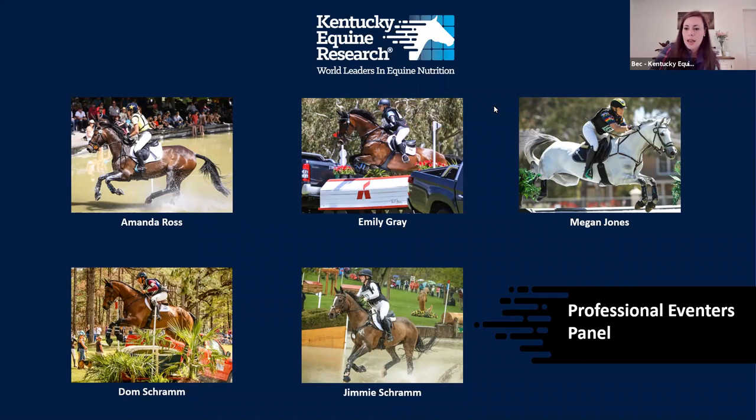Amanda, do you want to do a quick introduction? I live in Victoria, the south part of Australia. I've always had event horses. I have a small yard — I ride a total of five horses, currently competing as well as doing some show jumping. I also coach. My day is pretty much gym fitness work in the morning, then working all the horses, and teaching in the afternoons.